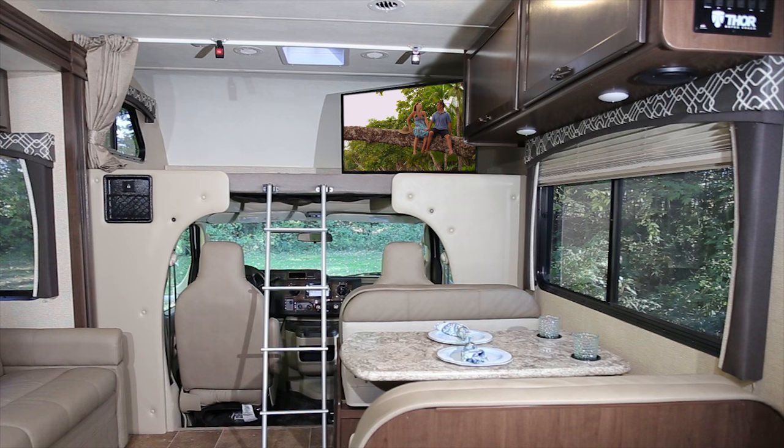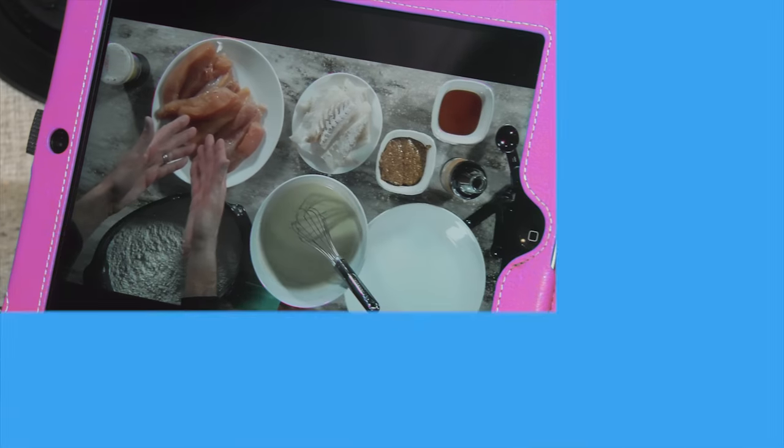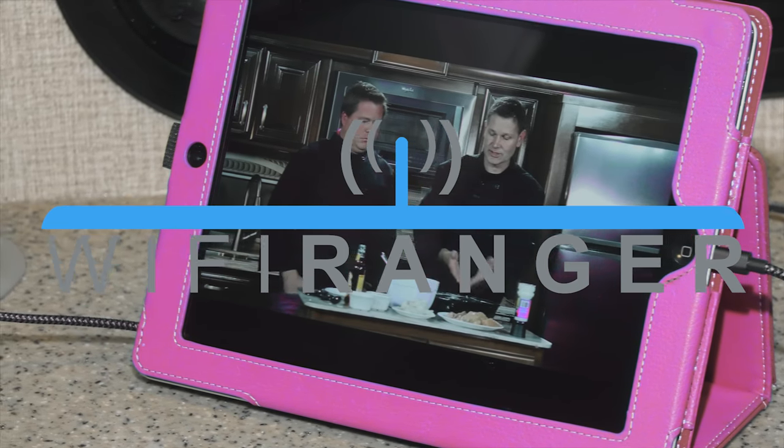The TV and Blu-ray player is standard on your 27R, or stream to your tablet with the WiFi Ranger wifi extender.